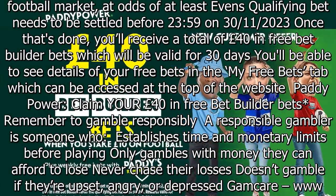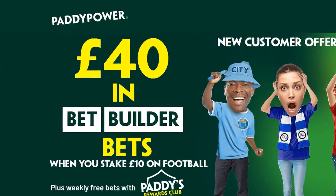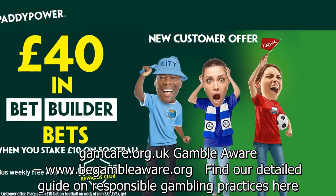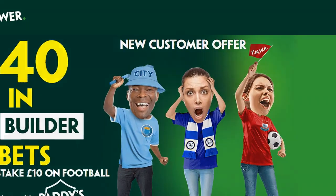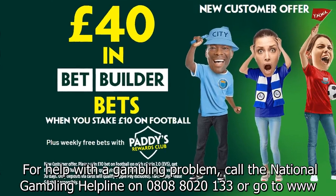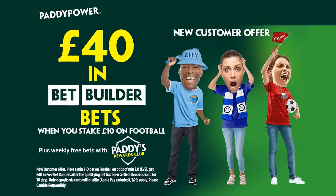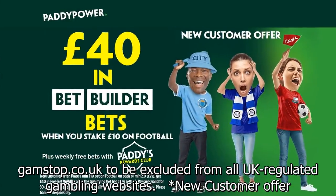GamCare: www.gamcare.org. Find our detailed guide on responsible gambling practices here. For help with a gambling problem, call the National Gambling Helpline on 0808-8020-133 or go to www.gamstop.co.uk to be excluded from all UK-regulated gambling websites.